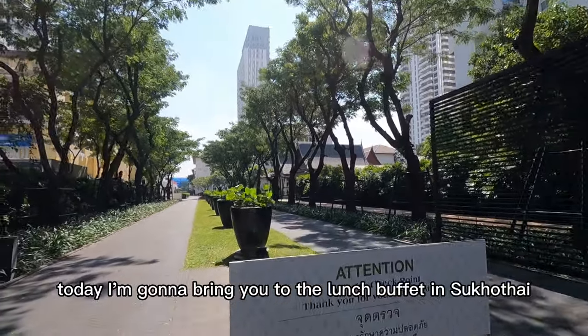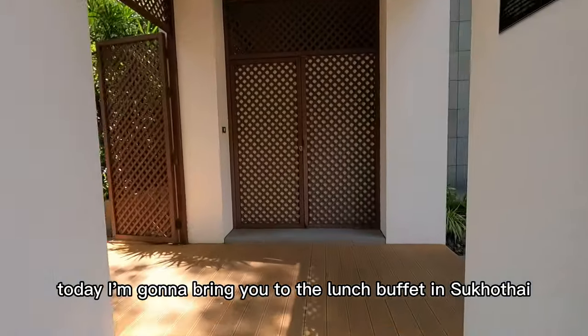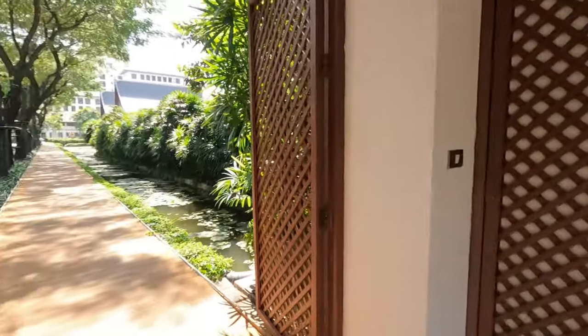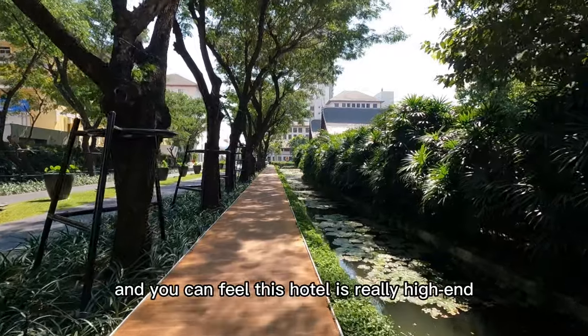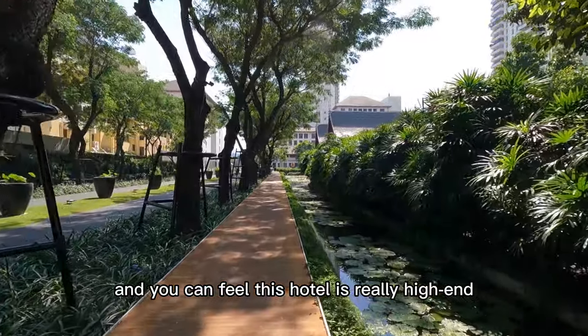Hello everyone, today I'm going to bring you to the lunch buffet in Sukhothai Bangkok Hotel — follow me. This hotel is near MRT Lumphini Station, and you can feel this hotel is really high-end.